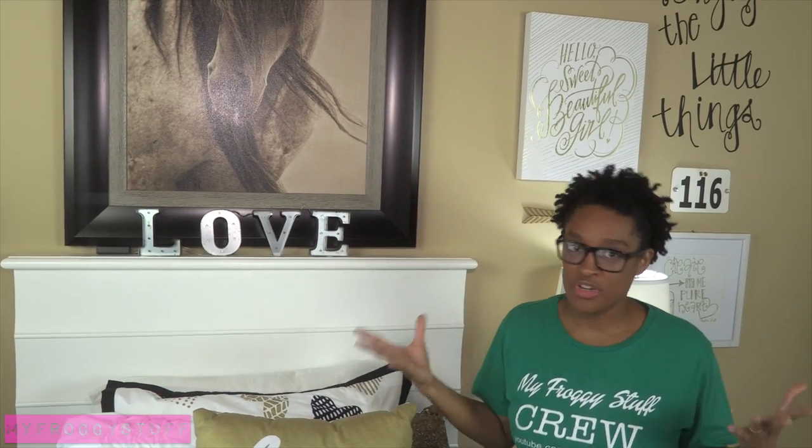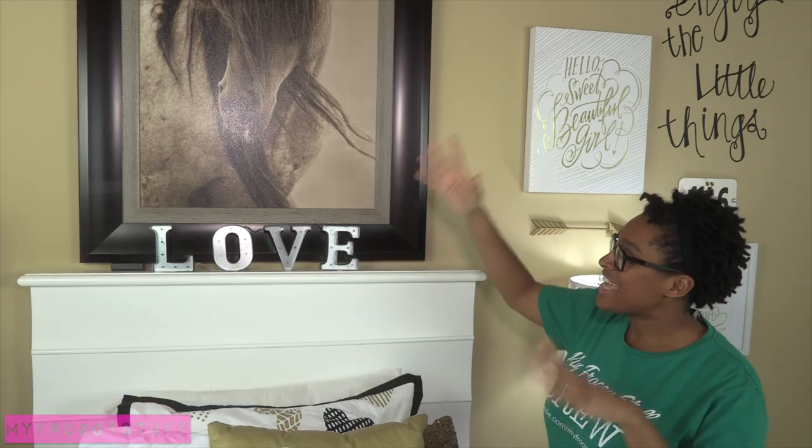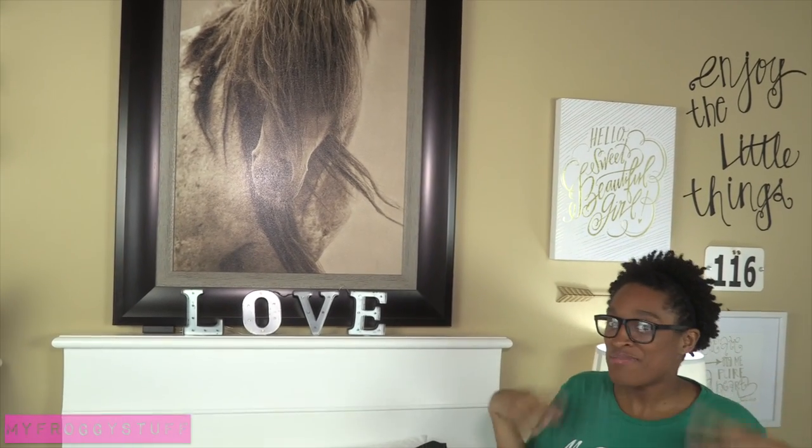We found all of this really gorgeous horse photography, where it just has like a horse head and flowy hair, and it's just so majestic.